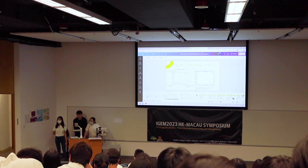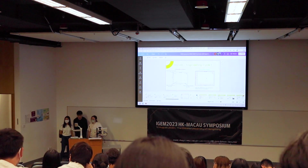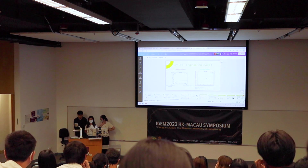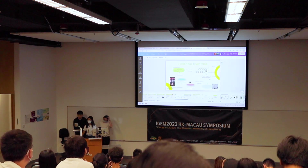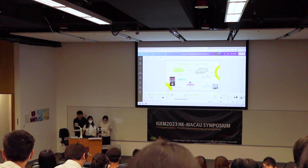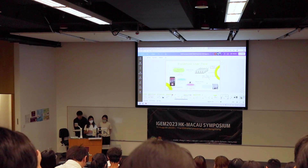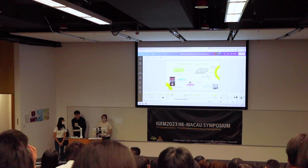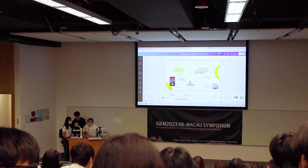A follow-up question was raised about whether GFP expressed inside a spore — given the very different morphology of a spore versus a vegetative cell — would affect the fluorescence signal. The team acknowledged they would need to reactivate the gel before use, and they are still optimizing to balance storage time and user compatibility. The team thanked all attendees and concluded the presentation.